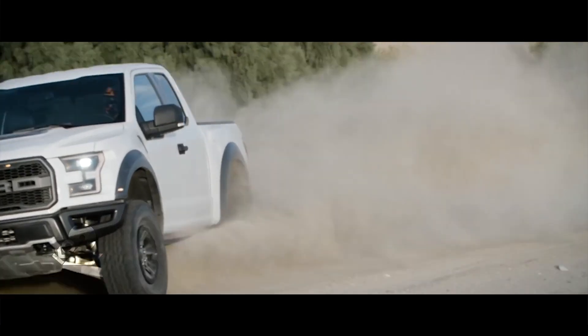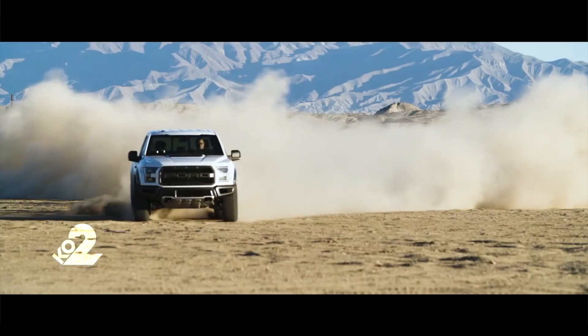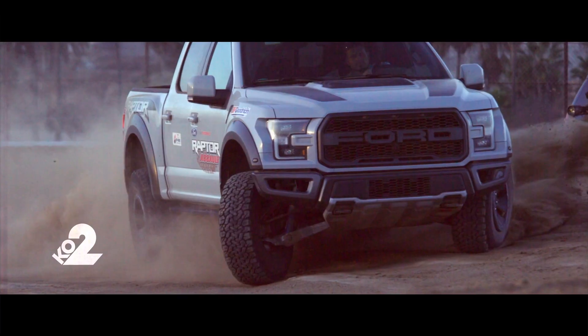That beastly DNA — I mean, it's a Raptor. You can imagine the claws coming out. Well, there are claws literally in the sculpture of the KO2.